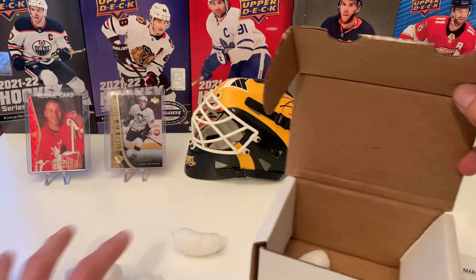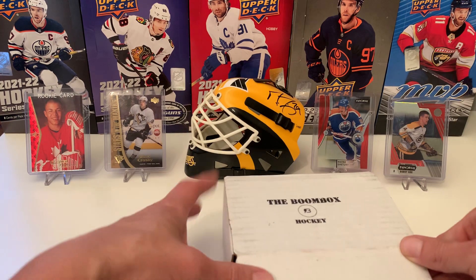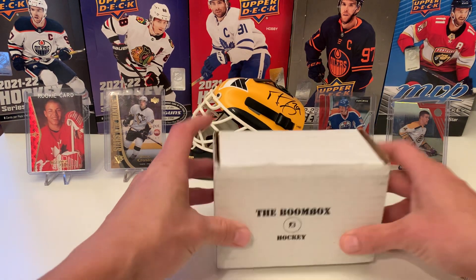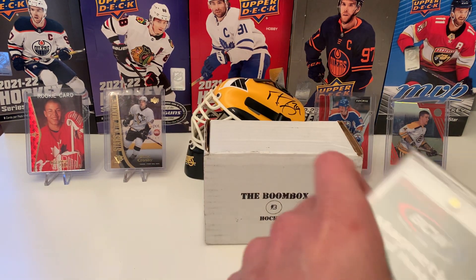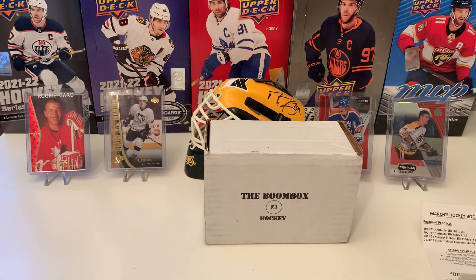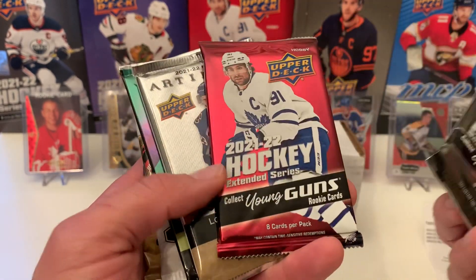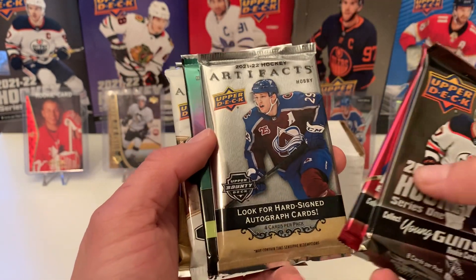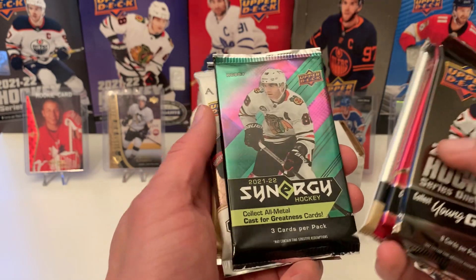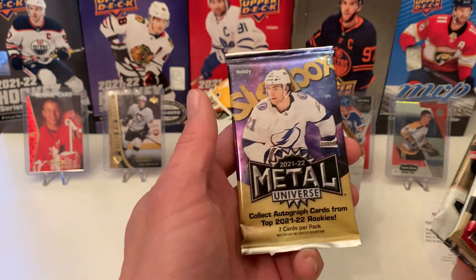Let's see what we have here. All these peanuts go back in the box. Set this bad boy up. And of course we get the one-touch, the 35-point. Always good to have those. We have 21-22 Series 1, extended. Here's the Artifacts 21-22, 21-22 Synergy, 22-23 Artifacts, and the hobby of 21-22 Metal.